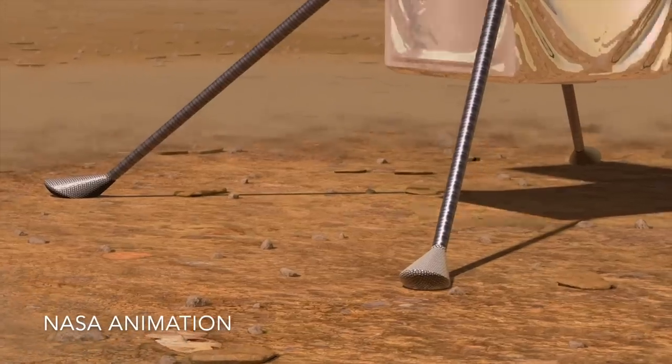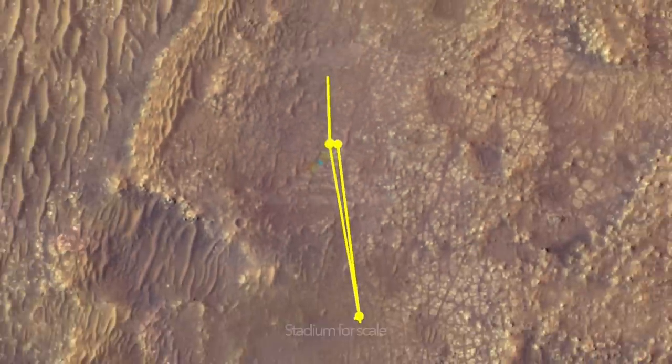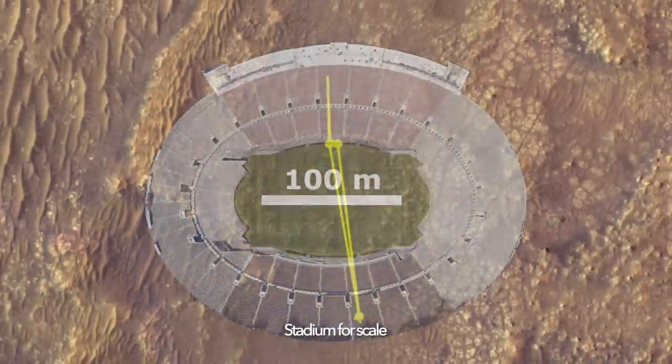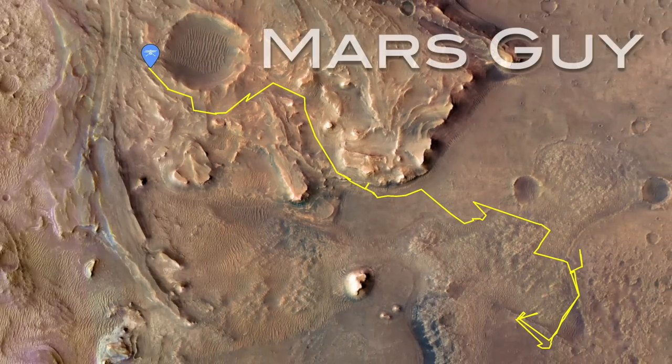The first helicopter sent to Mars just needed to show that it could fly in the extremely thin Martian atmosphere and operate for five flights. Ingenuity has now showed the world it can do 10 times that, on this episode of Mars Guy.